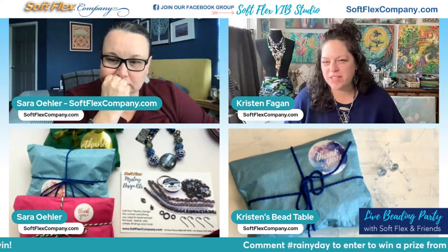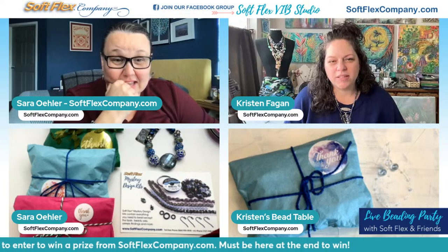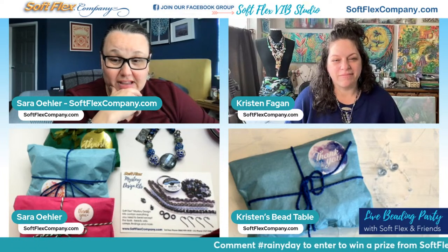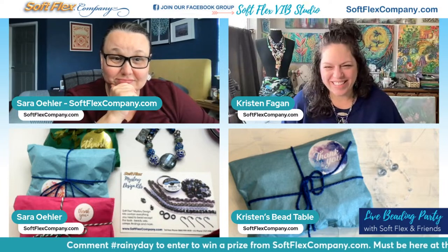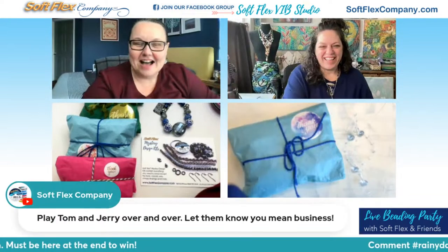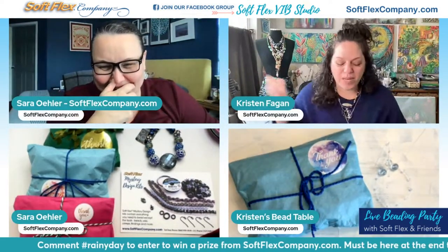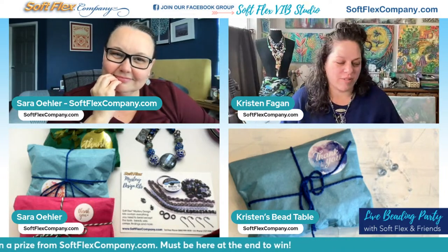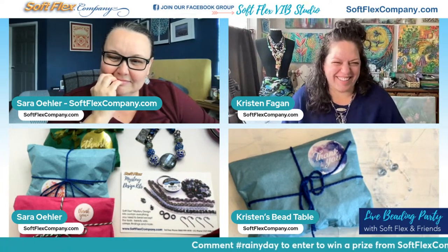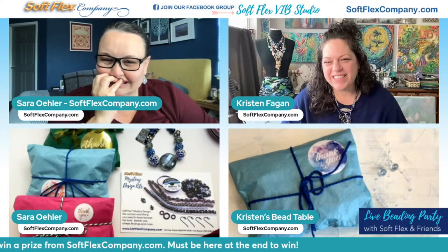Thomas did say he would take scorpions over mice. At least scorpions don't ruin things the way mice really do. Someone suggested playing Tom and Jerry over and over to let them know you mean business. But little Jerry beats the cat every time, so that's not the best message. Someone else tried mint and Irish Springs soap and the mice loved it. Anyway, let's open this rainy day kit and see what's inside.